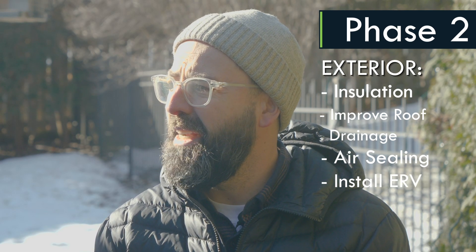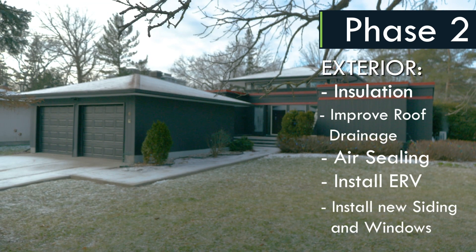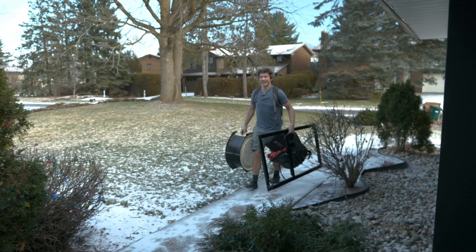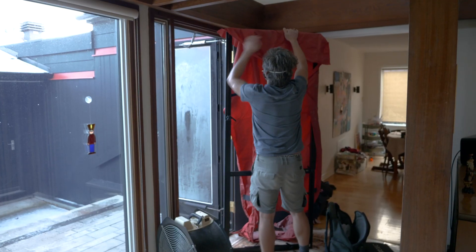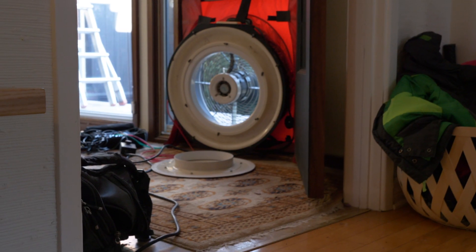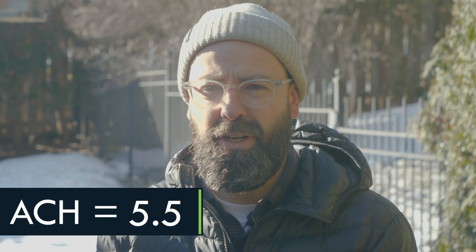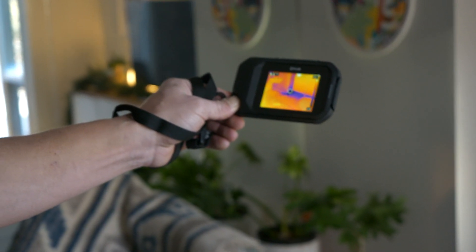We're also giving the whole property a facelift and improving the curb appeal in the process. We started by doing an EnerGuide evaluation — we had Home Saw Building Solutions come and do a blower door test and our energy evaluation. The home scored an air tightness result of about 5.5 air changes per hour at 50 pascals, which was frankly kind of better than I expected.